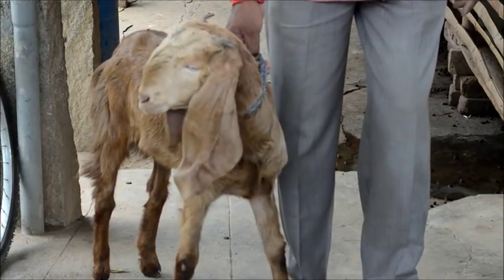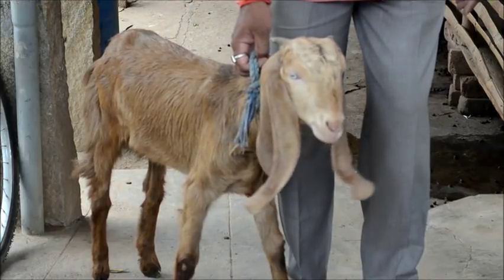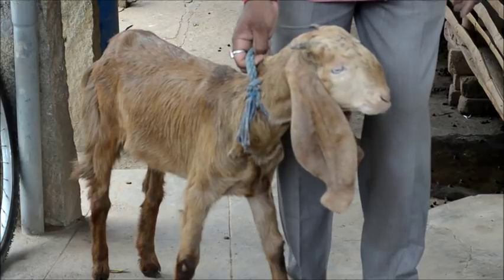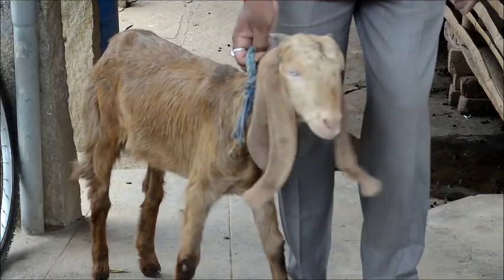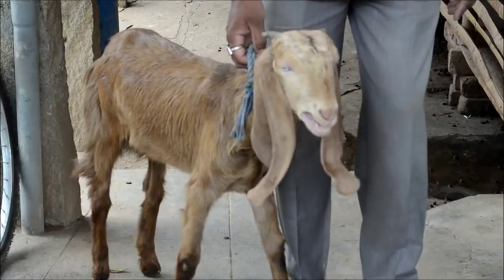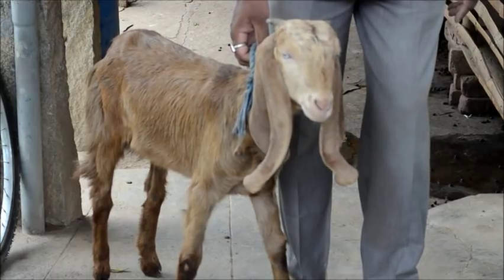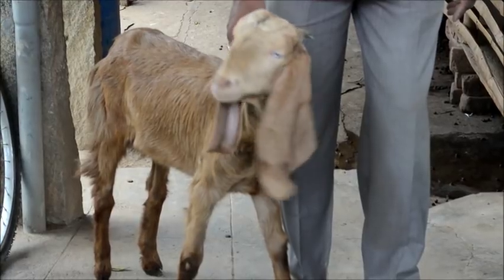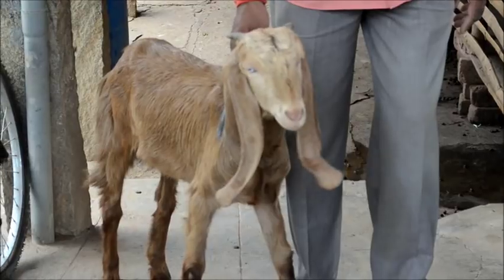Sheep and goats are affected more by internal and external worms, what we call parasites. The parasites eat away whatever the sheep and goat eat, taking away the major portion of nutrition. This leads to lesser growth, lesser weight gain, and even mother sheep and goats will not be able to produce more milk for their kids. So regular deworming should be done.